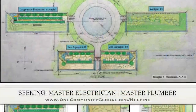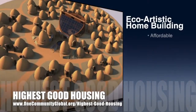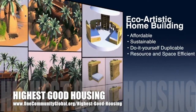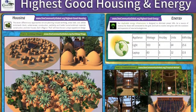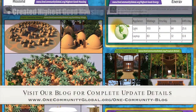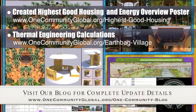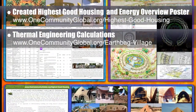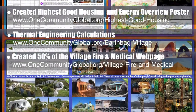In this area of the project, we are seeking a master electrician and a master plumber. One Community's approach to highest good housing is eco-artistic home building that is affordable, sustainable, do-it-yourself duplicable, resource and space efficient, and consists of seven different sustainably constructed village models. This week, the core team created the Highest Good Housing overview image and dove deeper into exploring thermal lag, loss, and our specific options for heating the homes within the Earth Bag Village. We've also finished about 50% of the open source village emergency fire and medical page.